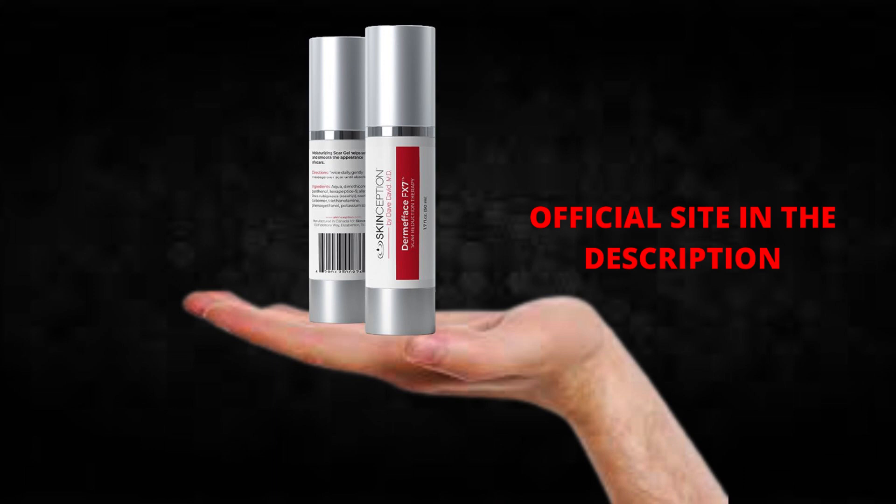So what is Dermaface FX7 and does it actually work? The answer is yes — Dermaface FX7 works, and after many laboratory tests, researchers identified a natural formula with concentrated ingredients that will eliminate scar marks and skin lesions naturally. So yes, you can trust this product; there are many people having great results with Dermaface FX7 and you can have results as well.